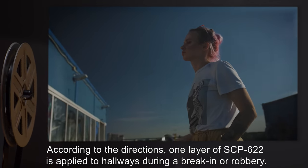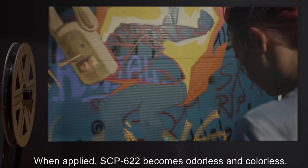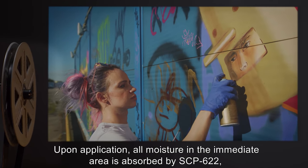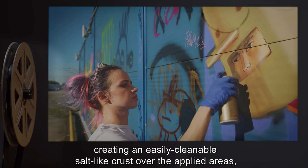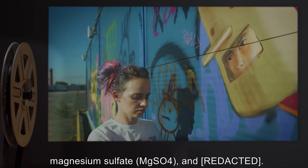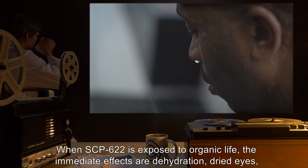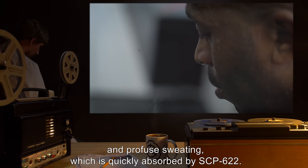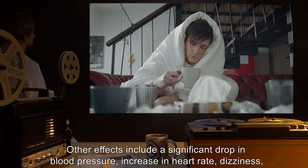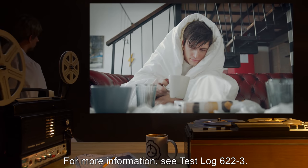According to the directions, one layer of SCP-622 is applied to hallways during a break-in or robbery. When applied, SCP-622 becomes odorless and colorless. Upon application, all moisture in the immediate area is absorbed by SCP-622, creating an easily cleanable salt-like crust over the applied areas, identified to be the compounds sodium chloride, magnesium sulfate, and [expunged]. When SCP-622 is exposed to organic life, the immediate effects are dehydration, dried eyes, and profuse sweating, which is quickly absorbed by SCP-622. Other effects include a significant drop in blood pressure, increase in heart rate, dizziness, and chills. For more information, see Test Log 622-3.